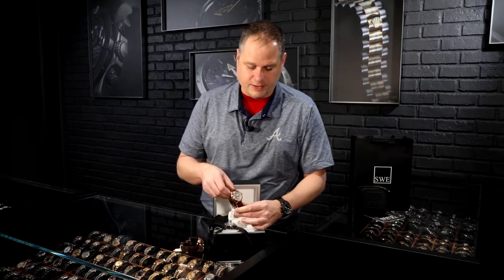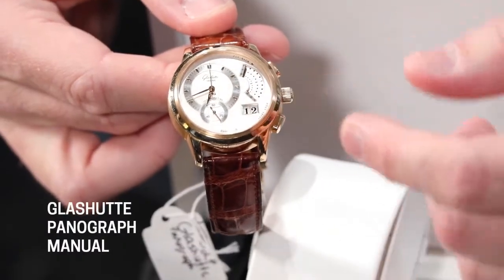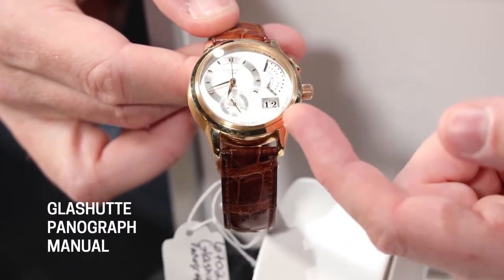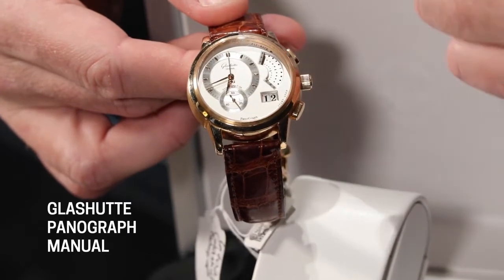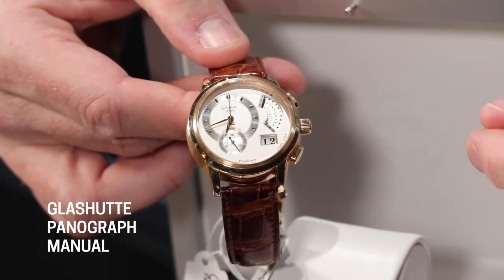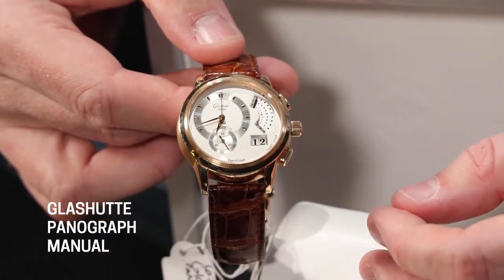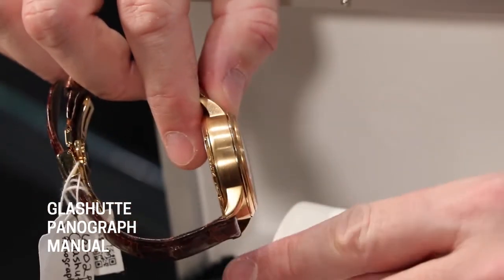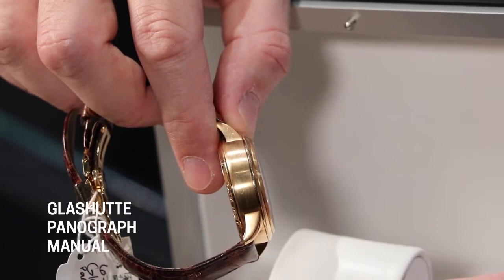Moving on to this other Glashutte — this is a Panagraph. This watch has a few hands that do a retrograde style movement on the side. Again, offset dials, offset date — this date happens to be down near the five o'clock position. With German design, things can move around the dial a lot. Even though it looks a little incongruent at first, there is symmetry to it. Both of these watches have a lot of detail — this one has a satin finish on the edge and a double-beveled bezel on the sides.